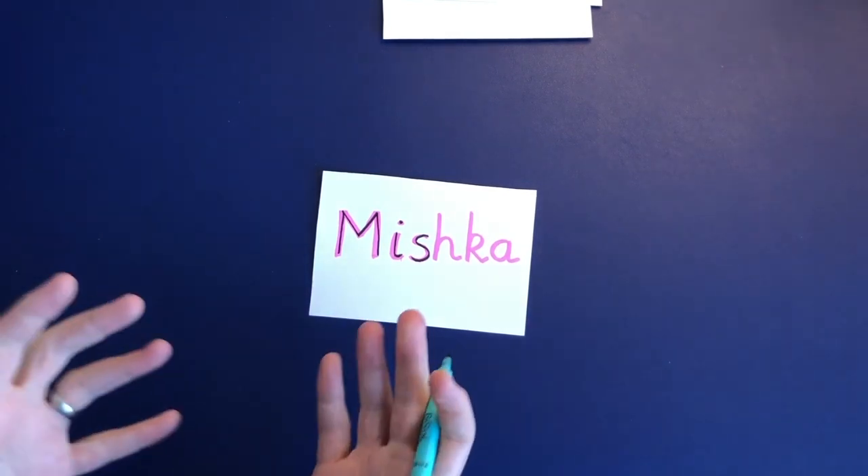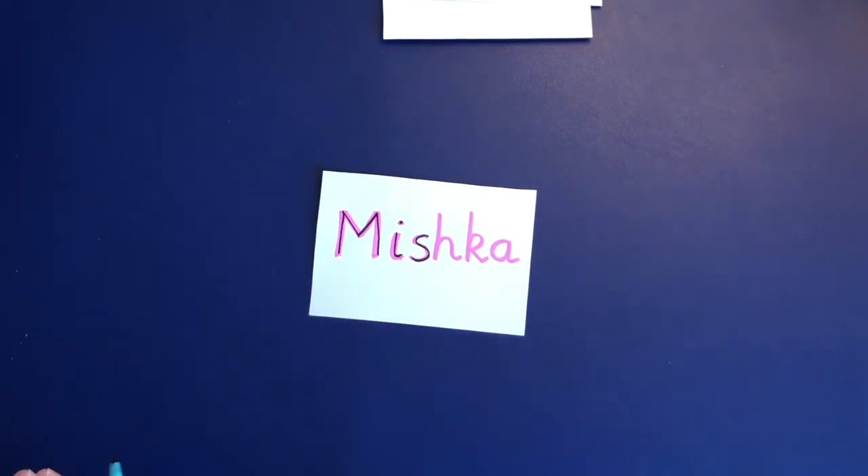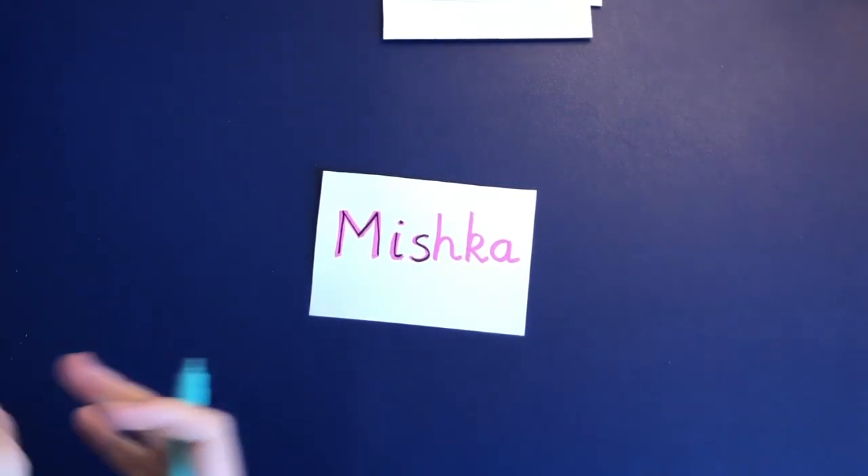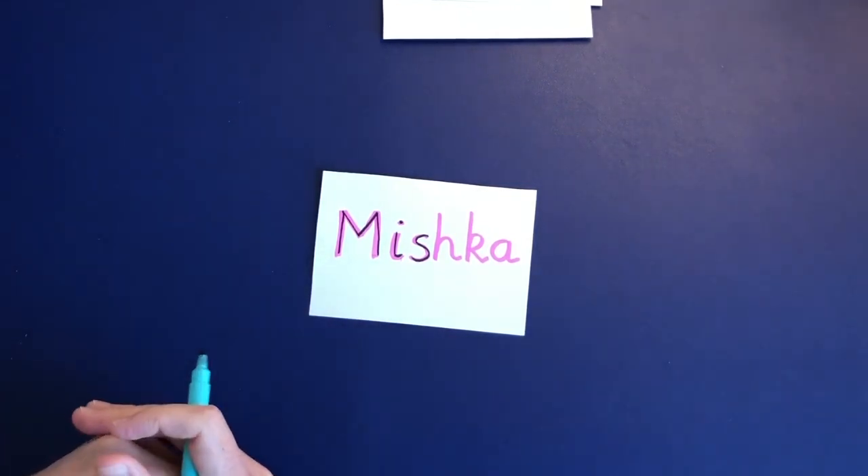Some children will already be making some shape-like letters in their emergent writing. For those children, it might be just as easy to write the letters of their name demonstrating to your child, and they can try and copy it underneath as well.